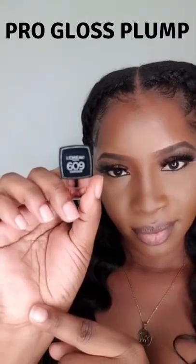I have naturally full lips, so I wanted to see the difference after using this Pro Glass Plump by L'Oreal. This is my before, and now I am going in with shade 609 Lucid Glow.